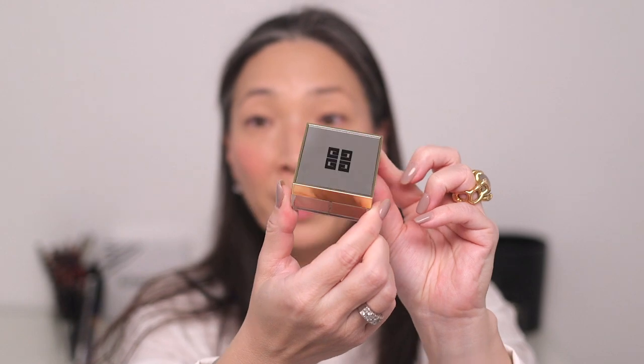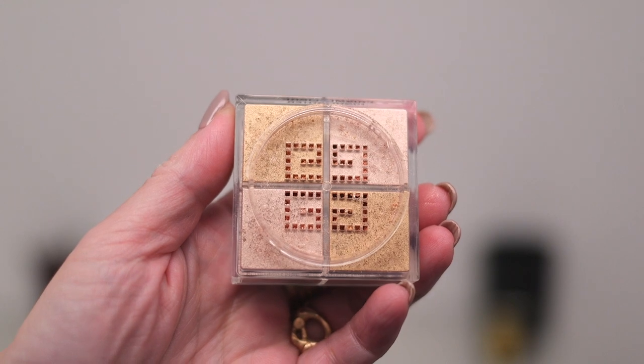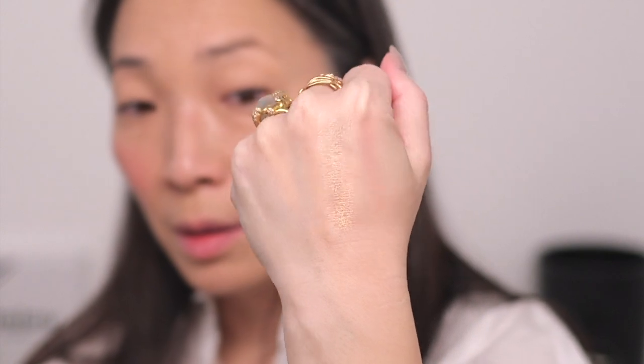Now I'm going to hop over to Givenchy and their new Prism Libre highlighter for holiday. This is number 10, Organza Ore. It comes in this beautiful package with the mirrored top. It has two different shades in here — like a pink and a champagne gold. So I'm mixing the two powders together and the shine is really crazy. It's like super wet. I'm going to try and grab a little bit more of the pink versus the gold, because the gold is pretty warm and I think it may be too deep for my skin tone.